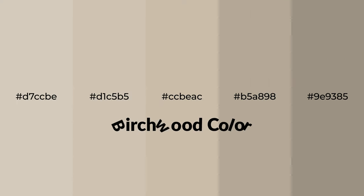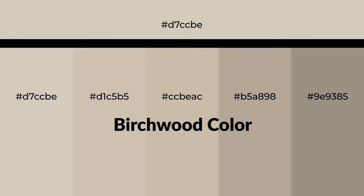Warm shades of birchwood color with a yellow hue for your next project. To generate tints of a color, we add white to the color. Tints create light and exquisite emotions. To generate shades of a color, we add black to the color.